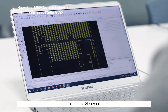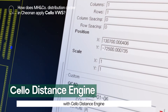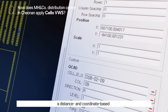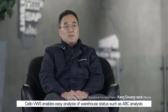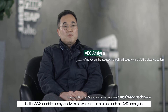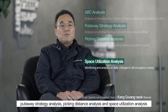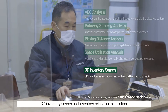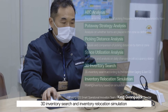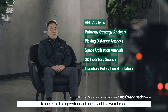Cello의 distance engine을 기반으로 거리나 좌표 기반의 셀 속성 마스터를 생성할 수 있습니다. 기존 WMS에서는 쉽게 할 수 없었던 ABC 분석, 적지 전략 분석, 피킹거리 분석, 공간 점유율 분석과 같은 운영 상태를 쉽게 분석할 수 있고, 3D 재고 조회 및 재고 재배치 시뮬레이션 등 다양한 기능을 제공하여 물류센터의 운영 효율을 향상시킬 수 있는 것이 Cello VWS의 특징입니다.